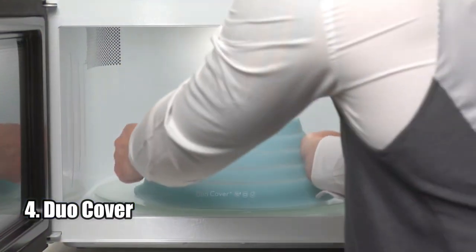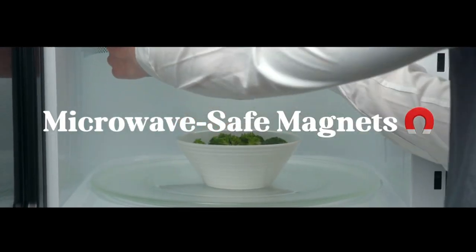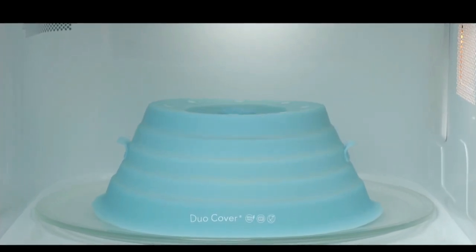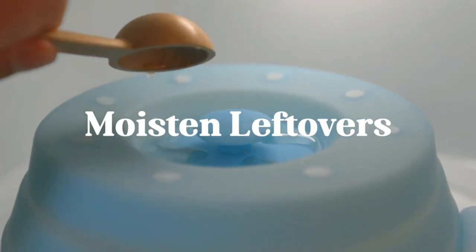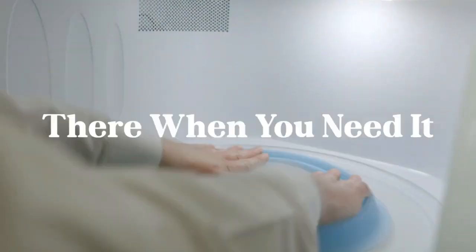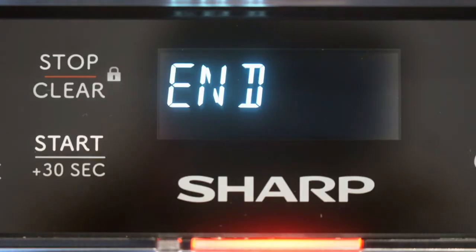Number four: Dew Cover. The Dew Cover is a revolutionary microwave device that brings a multitude of benefits to help make your life easier. With its superpower of moist leftovers, sparkling clean microwave, and chef-approved meals in half the time, it's no wonder why people are so excited about this product. The best part is that Dew Cover magnetically attaches to the sealant of your microwave, so you can easily bring it down when you want to use it.